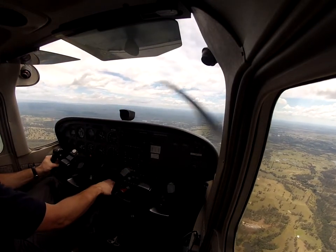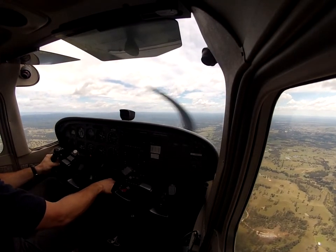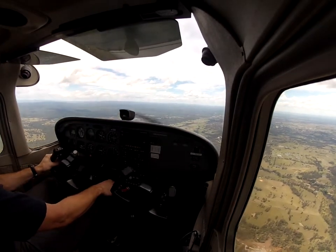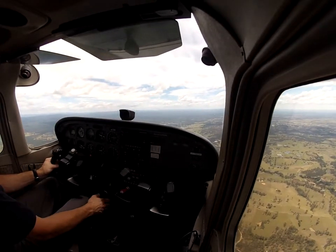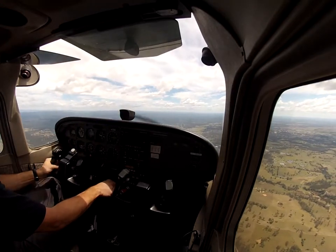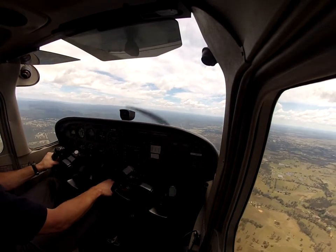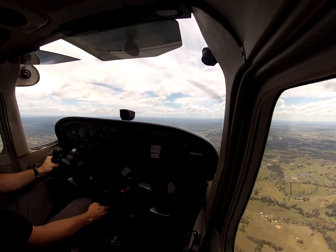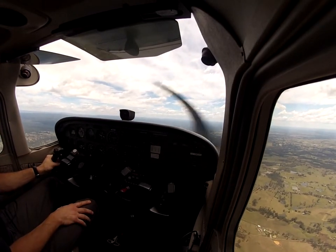Over on our left over there is Warragamba — we've got Warragamba Dam. I'm climbing and I don't want to climb, stop that climb. Get back to where we should be, trim for that altitude. I'm going to keep it here at 2,700.